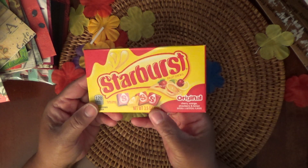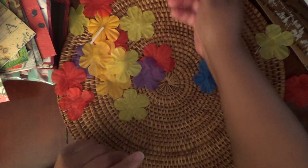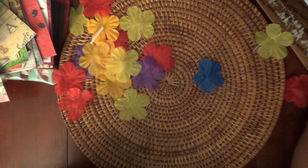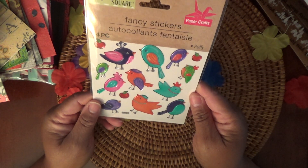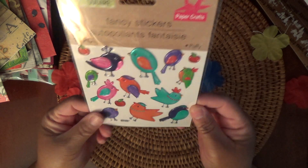And some Starbursts! I like these — me and my boyfriend will enjoy those, thank you darling. And some more bird napkins — I've never seen these before. I like these a lot.